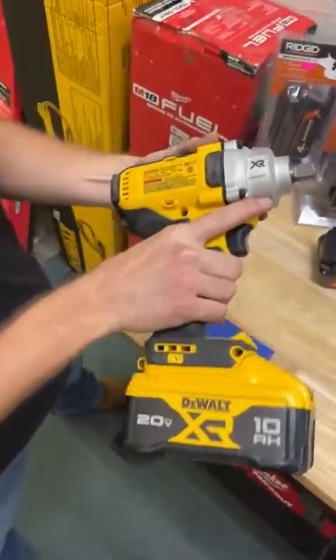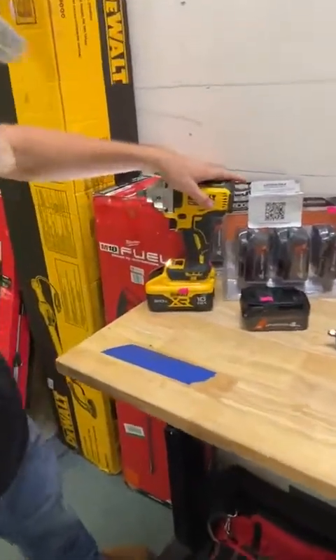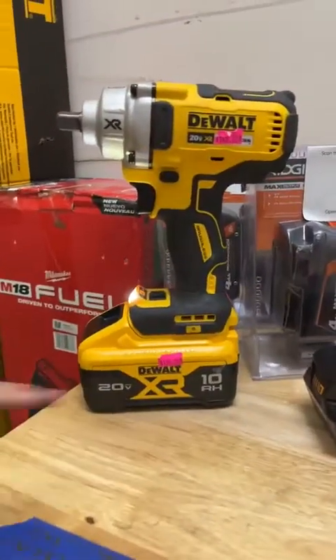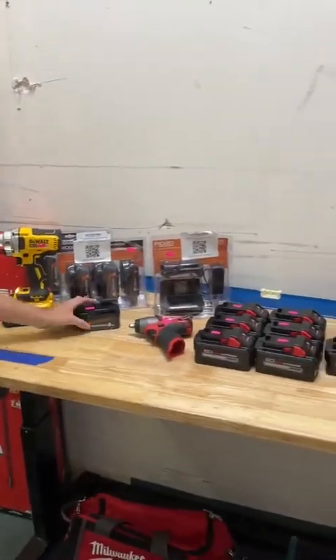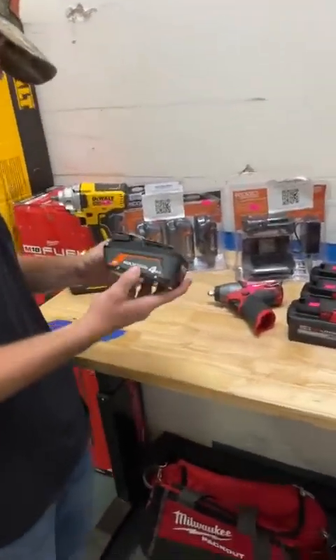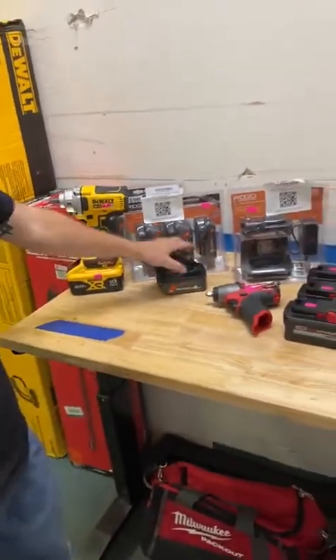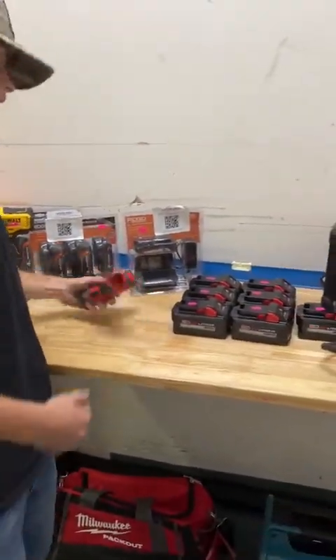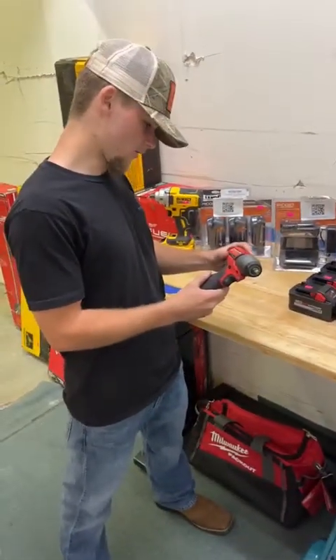Jumping back over here, we've got another one of these DeWalt mid-torques — this is the DCF894 half inch mid-torque — great deal on that for $145. We also have 10 amp hour batteries; we've got a couple more of those going for $130. Ridgid out-of-box 4 amp max output are going for $50 — great deal on some Ridgid batteries.